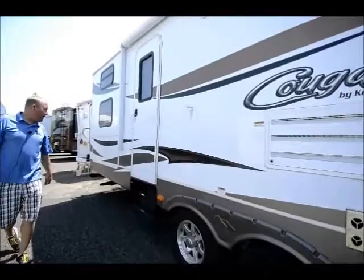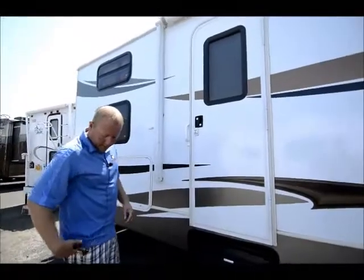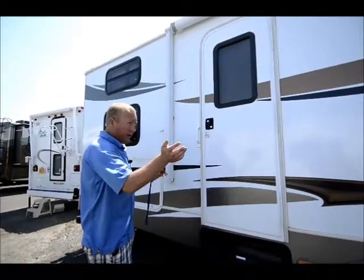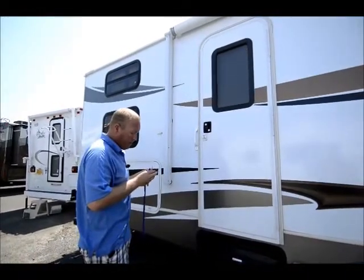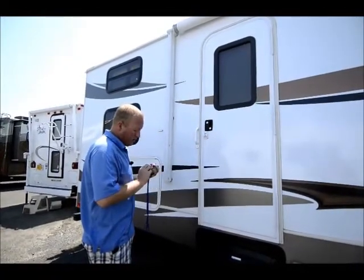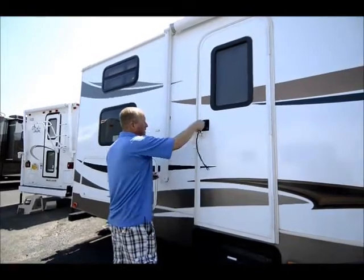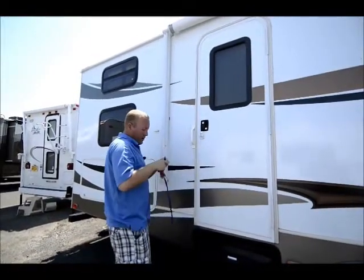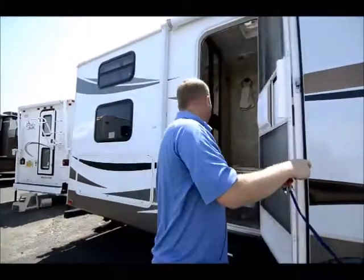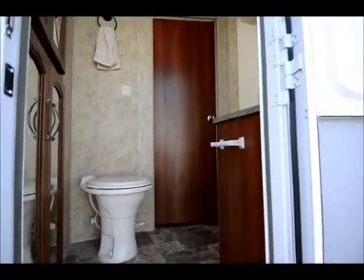As we move back along here, you can see we've got two separate openings. Really a neat floor plan if you have kids. You can get in through the front, but if they need to use a restroom, they can come right into the rig without having to go all the way through the entire trailer.